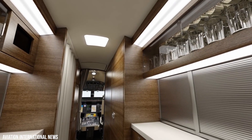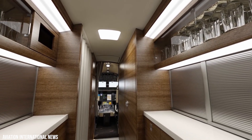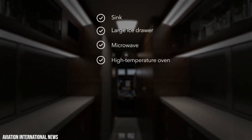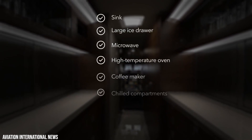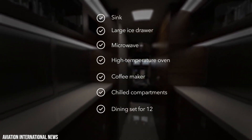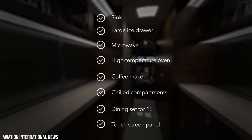The kitchen of the Global 5500 has a clean and contemporary design to maximize space. It features cross-aisle work surfaces equipped with a sink, large ice drawer, microwave oven, coffee maker, chilled compartments, a full dining set for 12 passengers, and a flight attendant touchscreen panel.